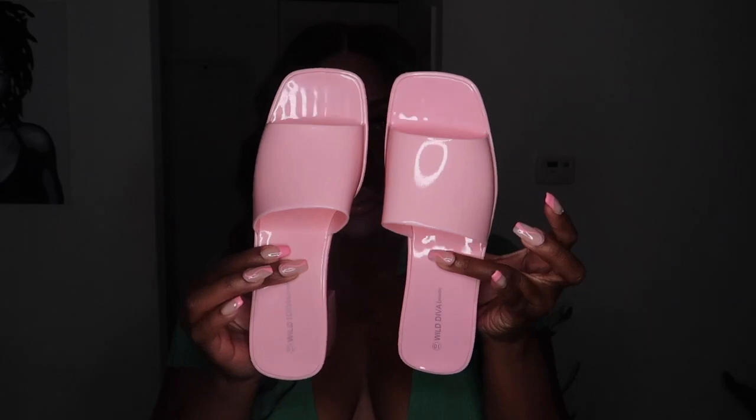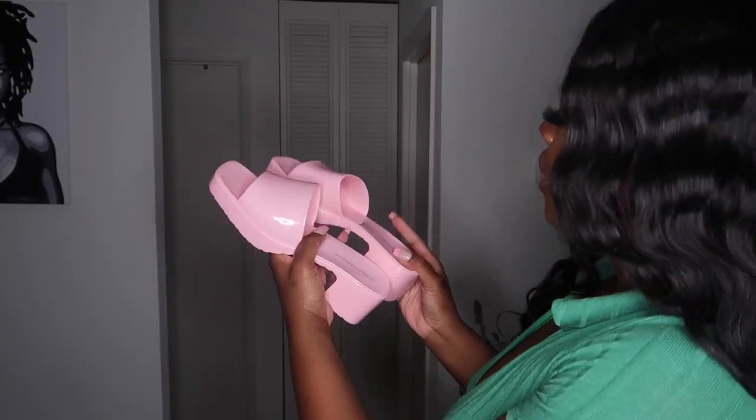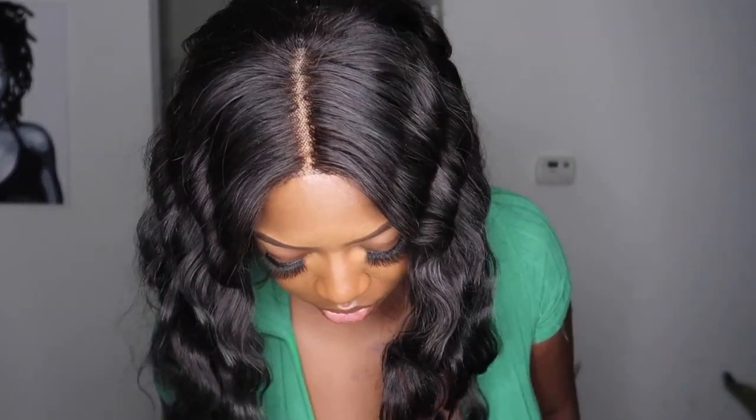I forgot I ordered these — these are so cute. These are the Gucci sandal dupes. Y'all know the Gucci sandals I'm talking about. They have them in this color, white, baby blue — this is what I got: these pretty pink sandals, my favorite color, and they look just like the Gucci ones but for a fraction of the price. We love a good bougie on a budget haul. I love a good dupe and I'm not afraid to admit it. These are so comfortable.